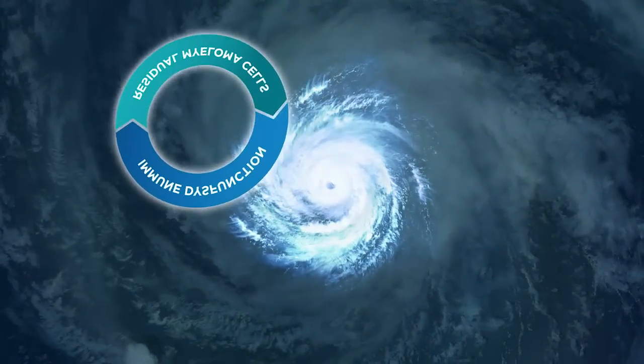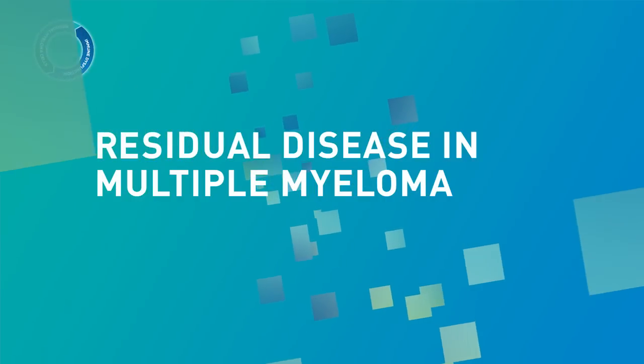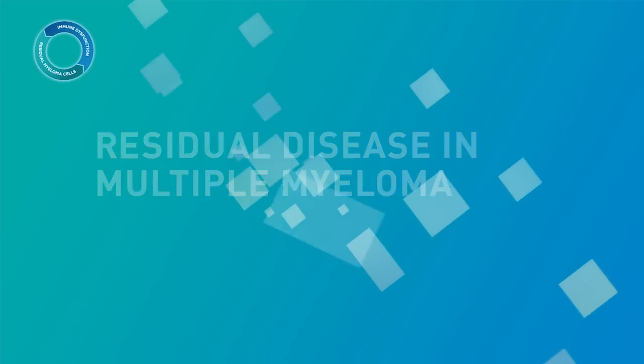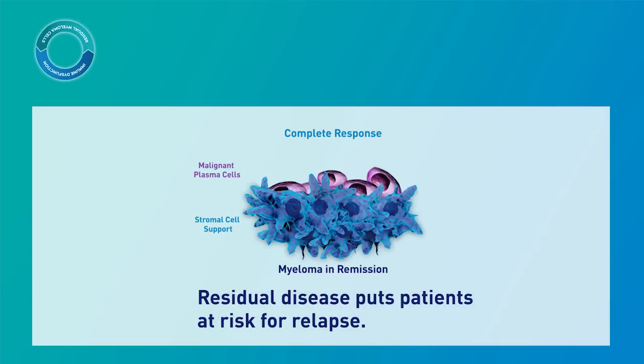Elucidating the complexity of multiple myeloma includes an understanding of immune dysfunction and residual disease. The majority of patients with multiple myeloma in remission have persistent levels of residual disease. Some of these patients may have minimal residual malignant cells which are below the sensitivity of conventional methods of detection. Residual disease may go undetected even in patients who have achieved a complete response as defined by current criteria in the International Myeloma Working Group.